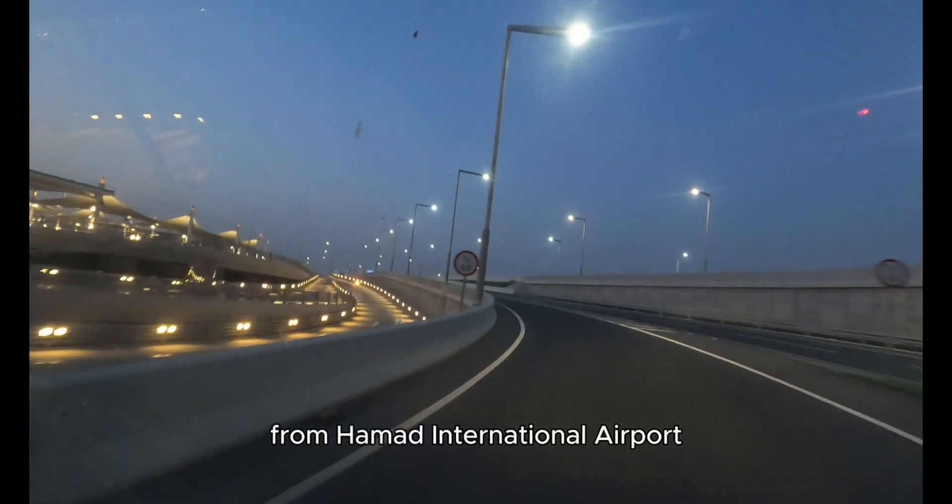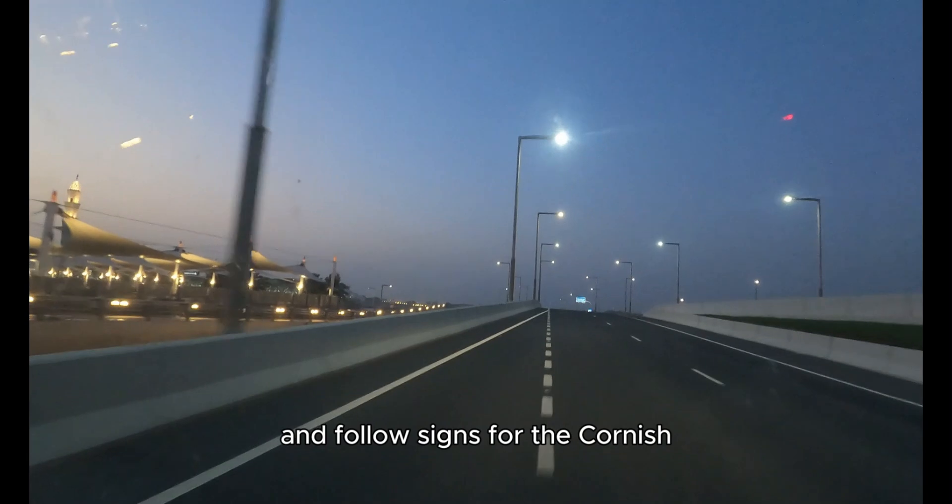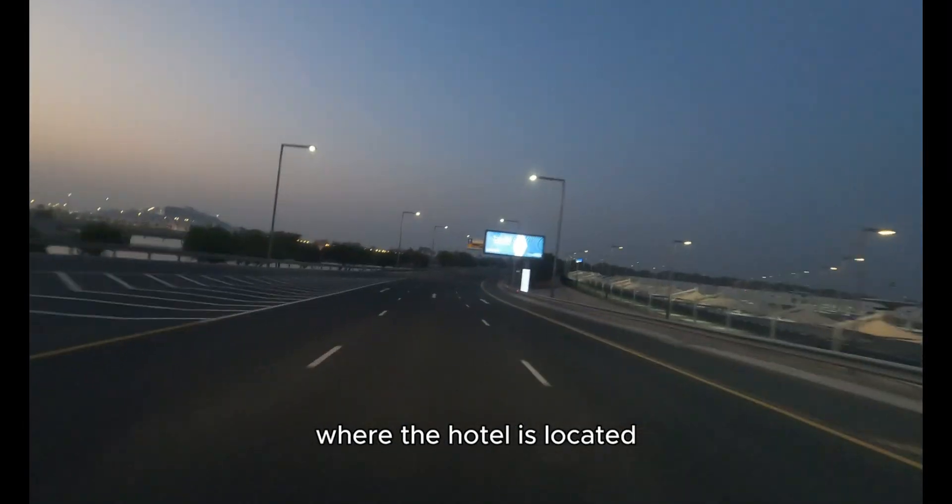From Hamad International Airport, head northwest on Airport Street, continue onto F Ring Road, and follow signs for the Corniche. Turn right onto Al Safliya Street, where the hotel is located.